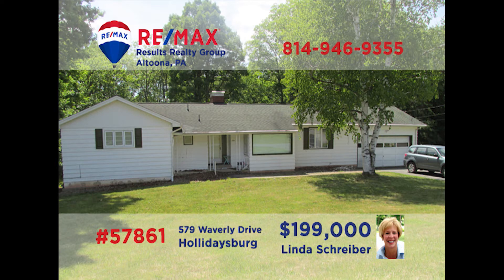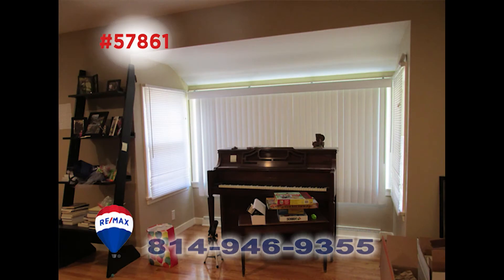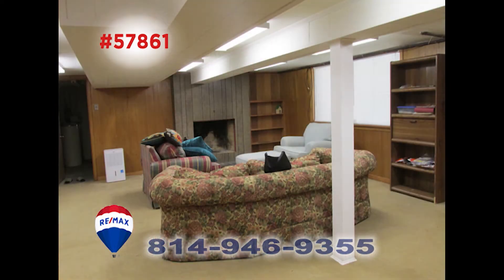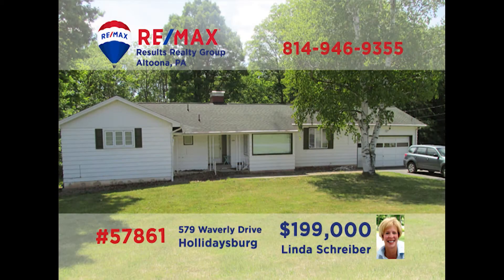Holidaysburg is where you can meet RE-MAX Hall of Famer Linda Schreiber to tour this find. This ranch home is loaded with gorgeous, unique details. There's a warming fireplace in the living room, as well as downstairs in the lower level den, which can also be used as a home office. The open kitchen-dining room combo gives you plenty of room to prepare, serve, and enjoy the meal. This four-bedroom, two-bath home must be seen — call Linda today and ask for a tour.